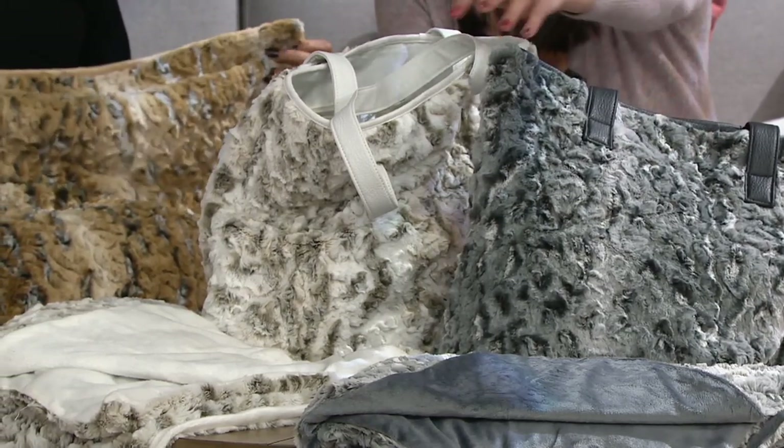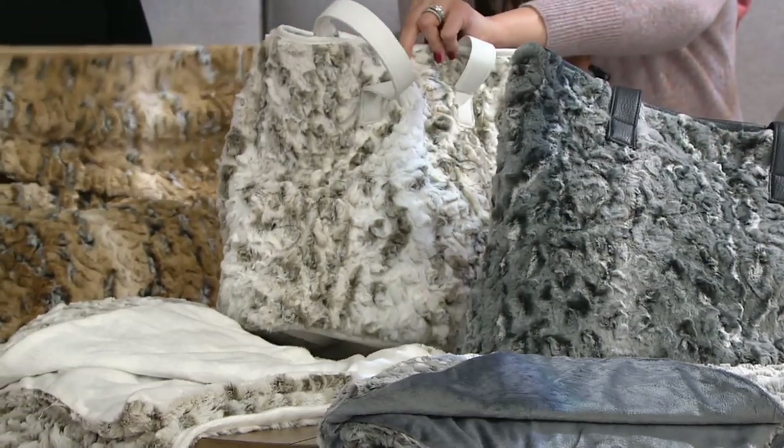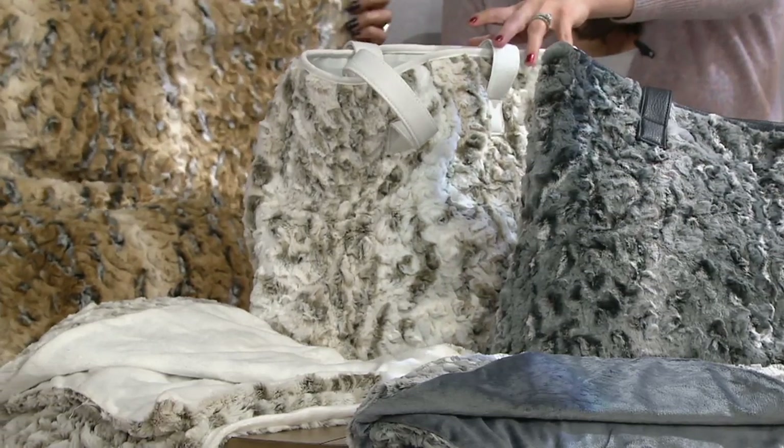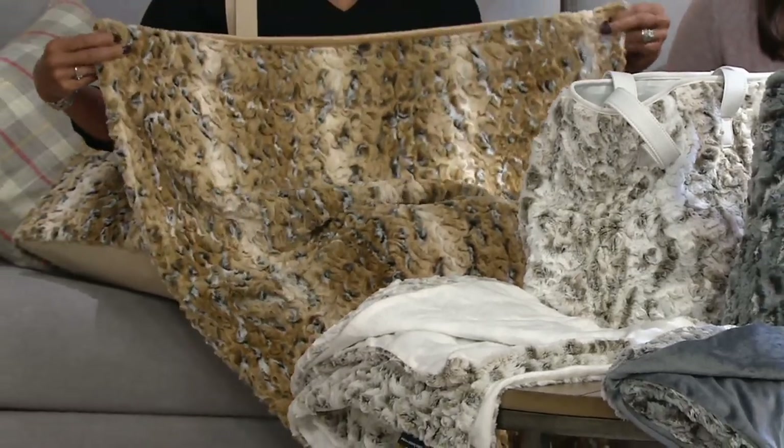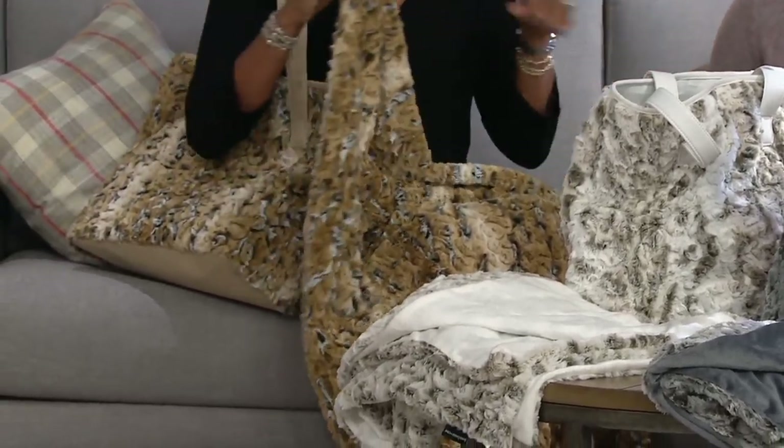Now this color here is the gray. This ivory shade is called Lynx, and we also have the natural, which Lina is holding. H209-831 — that's your item number.